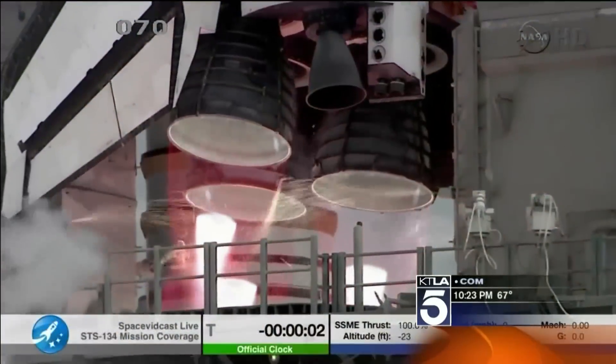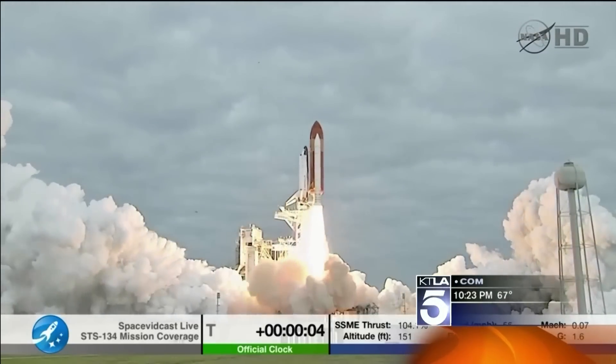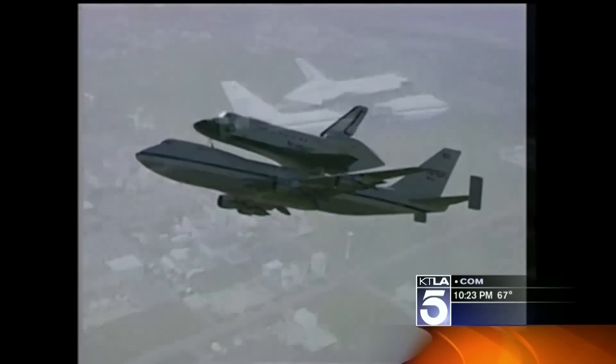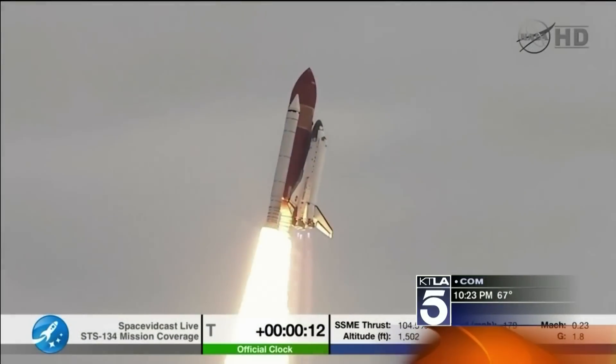Three, two, liftoff for the final launch of Endeavor. The space shuttle Endeavor, built right here in California, then piggybacked out to the space coast in the early 90s, is finally coming home to L.A.